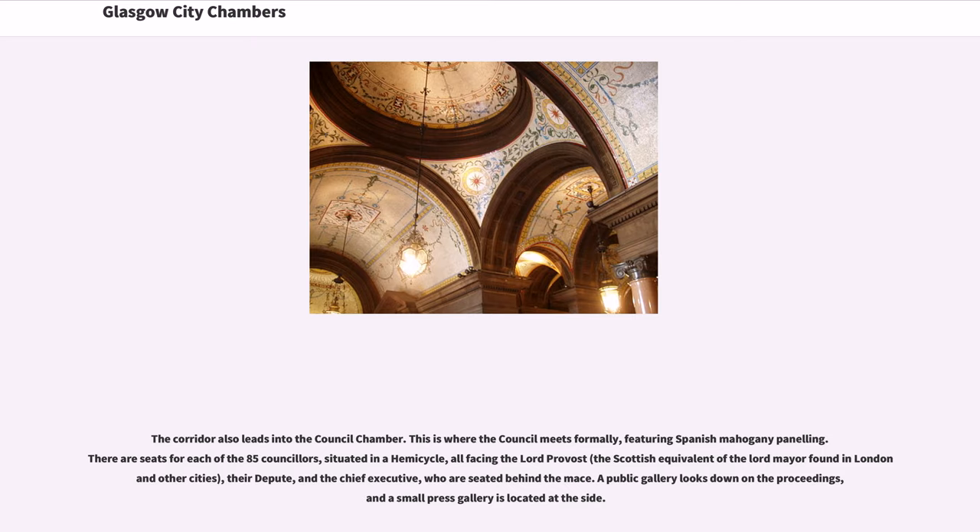The council chamber is where the council meets formally, featuring Spanish mahogany paneling. There are seats for each of the 85 councillors, situated in a hemicycle, all facing the Lord Provost — the Scottish equivalent of the Lord Mayor found in London and other cities — their deputy, and the chief executive, who are seated behind the mace. A public gallery looks down on the proceedings, and a small press gallery is located at the side.